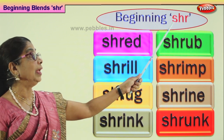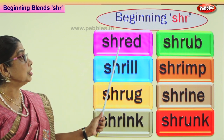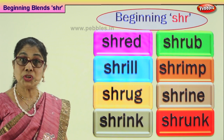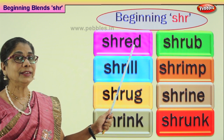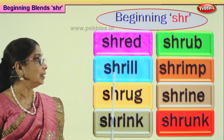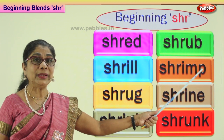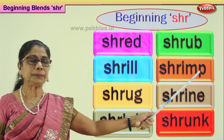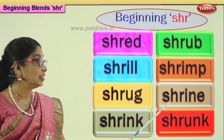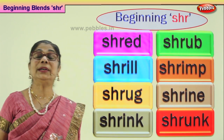Now let's learn to read all these words, shall we? S-H-R — beginning consonant blend. Shr-ed: shred. Shr-ub: shrub. Shr-ill: shrill. Shr-imp: shrimp. Shr-ug: shrug. Shr-ine: shrine. Shr-ink: shrink. Shr-unk: shrunk. Good — practice reading all these words aloud.